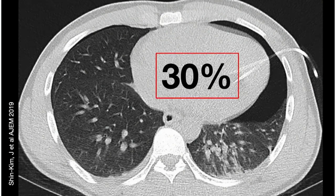The complication rate associated with chest tubes is up to 30%. That's huge. So how do we avoid this and how do we dodge these complications?